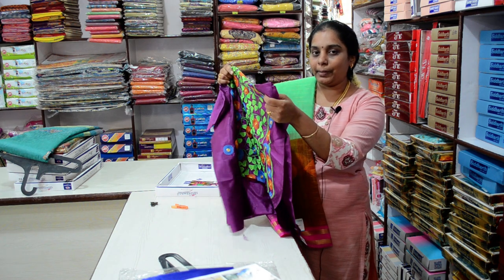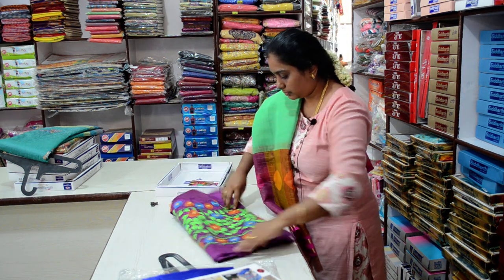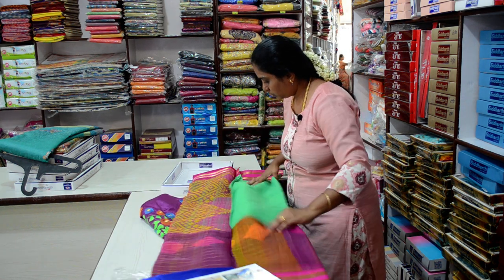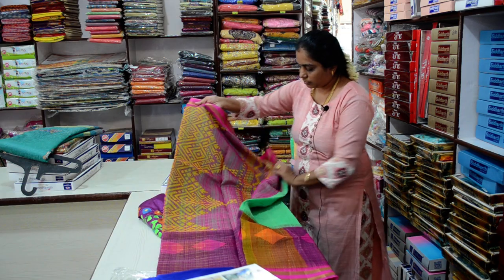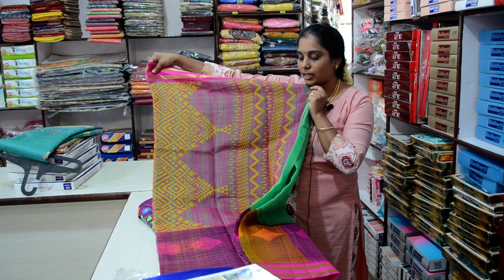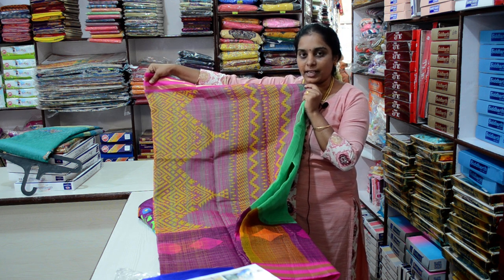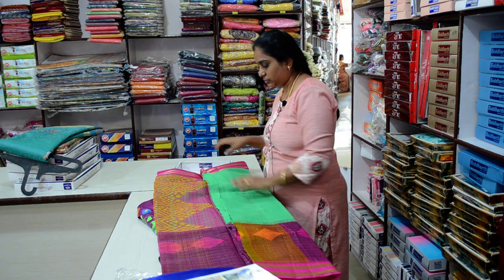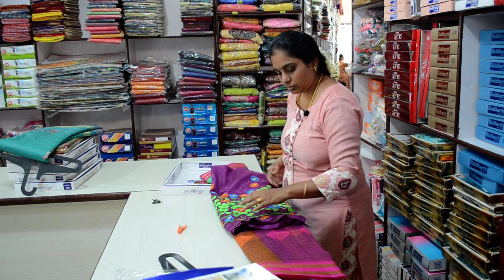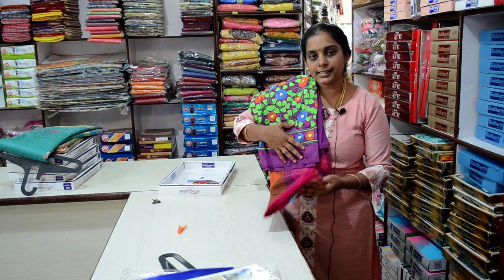This blouse material is Bangalore Silk — that material is full embroidery work. This is the color. Contrast color, yellow color, geometric patterns. This color is light white. Full embroidery work. Product Number 58, 650 rupees.